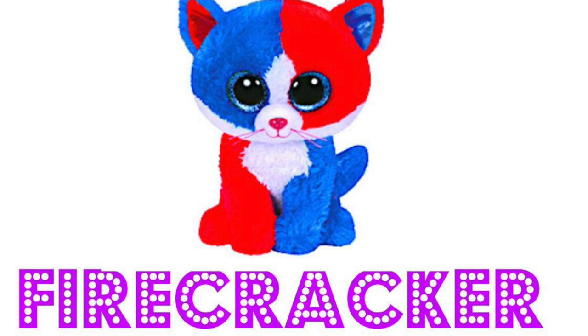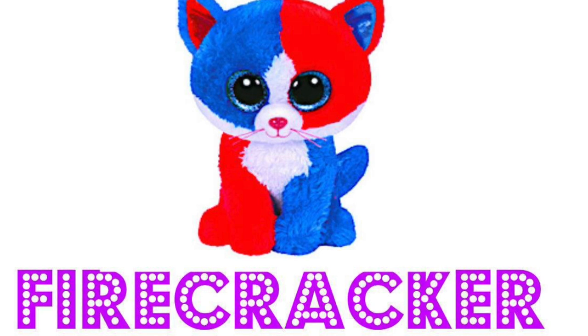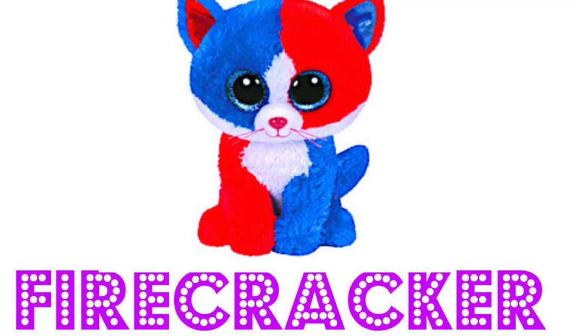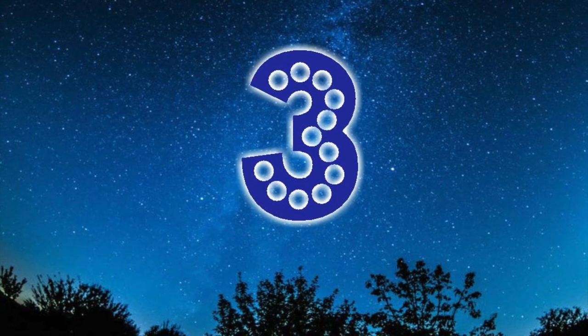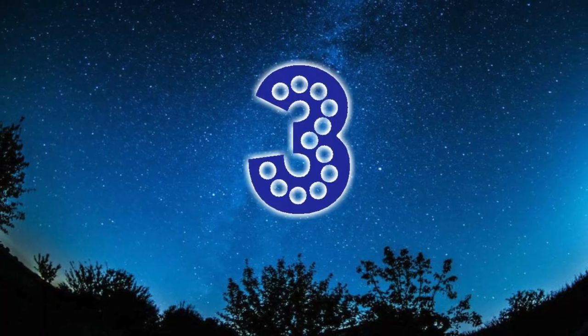If we ever saw Firecracker we would snap it up immediately. The reason we chose Firecracker over Spirit was that we think the name Firecracker sounds a little bit cooler than Spirit. Either way, we would love to have either Firecracker or Spirit in our Beanie Boo cat collection.